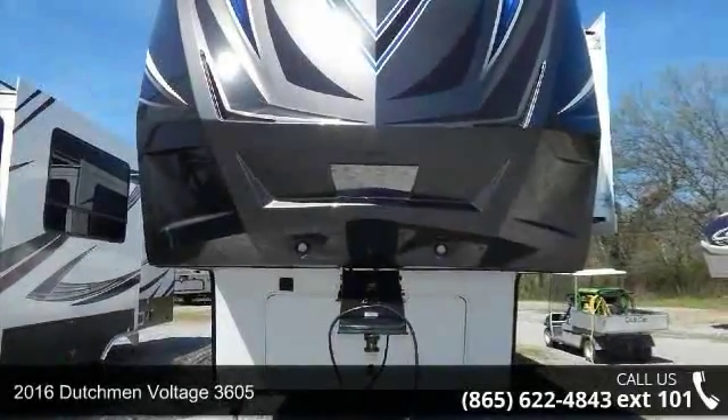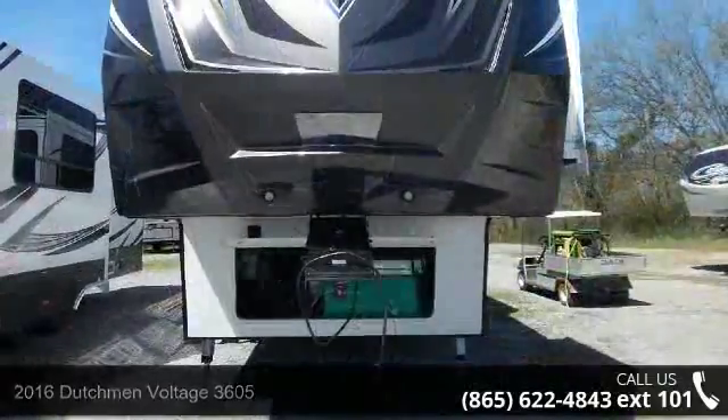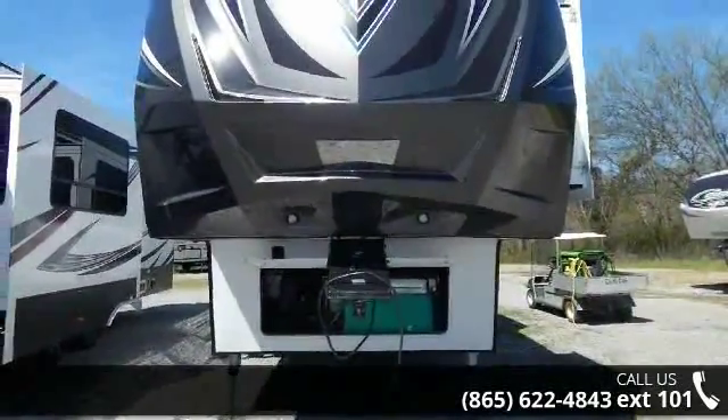Begin an adventure with this 2016 Dutchman Voltage 3605. Toy haulers combine lightweight design with payload capacities to handle your toy hauling needs.